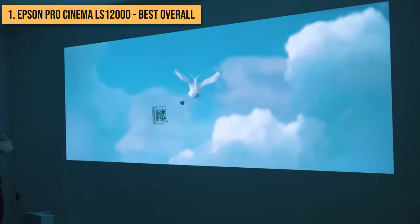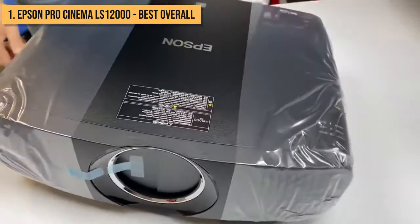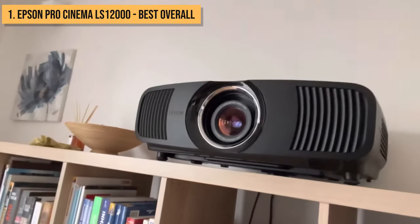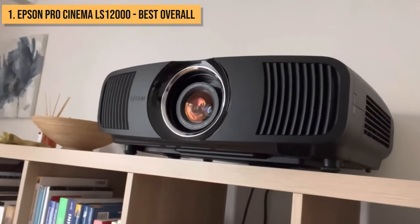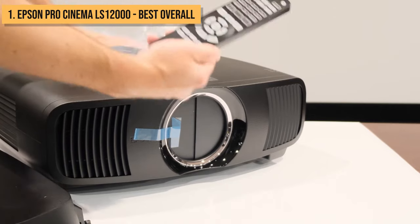Given its exceptional performance across the board, if your budget allows, the Epson ProCinema LS12000 currently represents the pinnacle of home theater projection technology available today. It produces a simply breathtaking cinematic experience in your home that leaves other projectors in the dust. For the ultimate home theater, the LS12000 earns its place as my number one top pick.